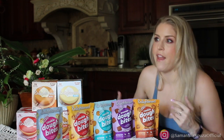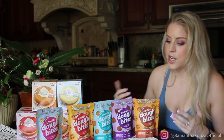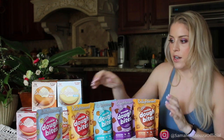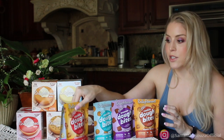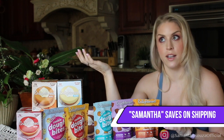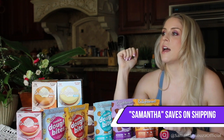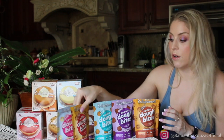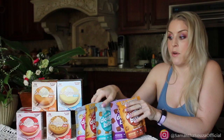Not every flavor is going to be a winner, and that's why I like doing these taste test videos — so that you know if you're in line with my preferences based on other videos we've done. That way you know which ones to order. By the way, you can use my code 'samantha' — it's not an affiliate code, I don't get any commission from it, but you can save money on your order. Use it or don't, I don't benefit whatsoever.